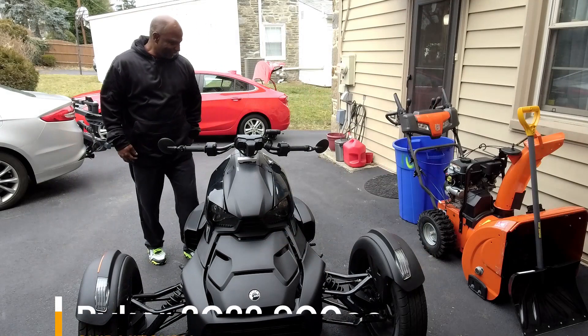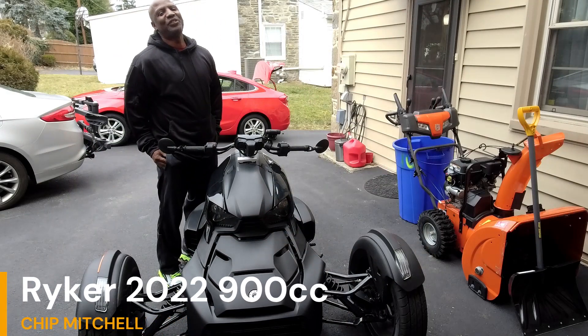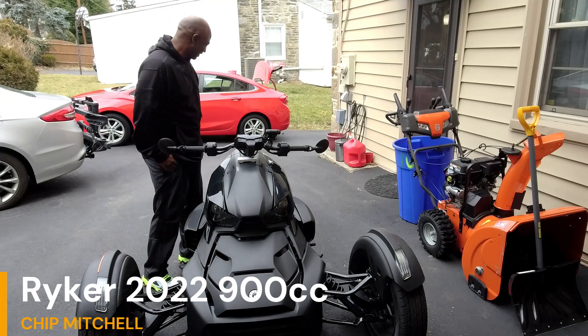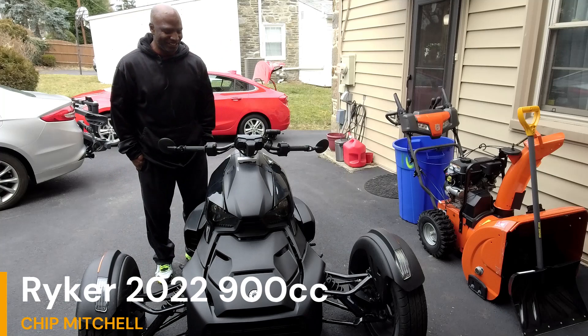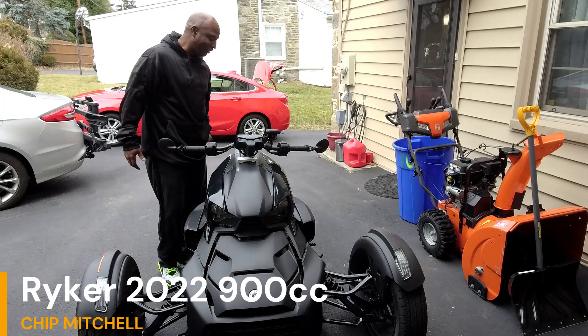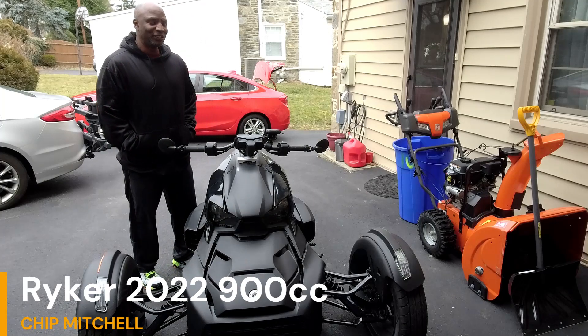What's happening folks, Chip Mitchell here back with the Can-Am Ryker 2022 900. This bad boy is something else. It's been two weeks now, been riding it, having a great time. I thought I'd give you a little update on what I've learned.